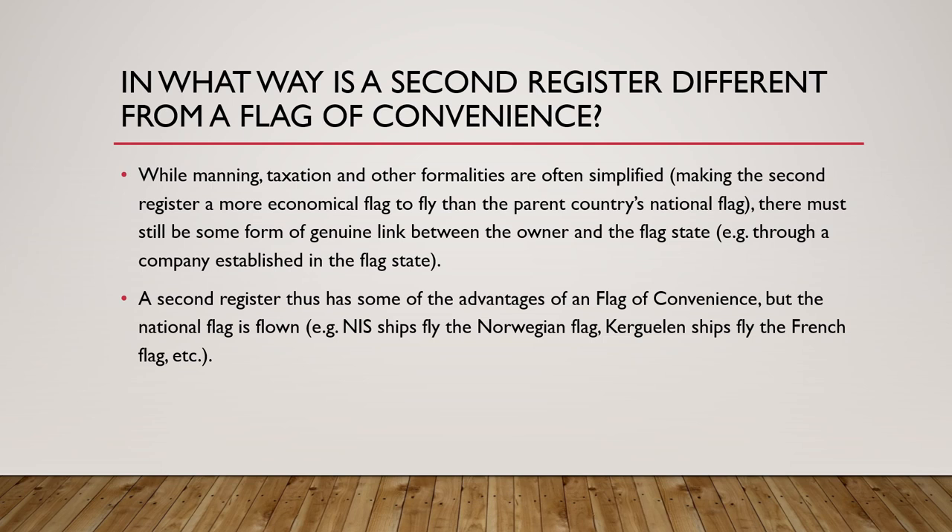How is a second register different from a flag of convenience? While manning, taxation, and other formalities are often simplified — making the second register a more economical flag to fly than the parent country's national flag — there must still be some form of genuine link between the owner and the flag state, for example through a company established in the flag state. Countries encouraged shipping corporations not to move out entirely; they could register under a flag of convenience, but the home country offered reduced taxation so that the business would stay. A second register offered some advantages of a flag of convenience while also allowing the national flag to be flown, keeping the business connected to the home country.